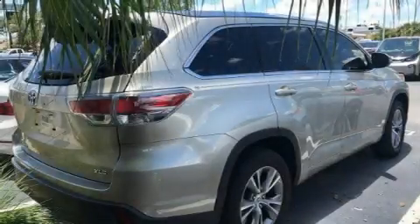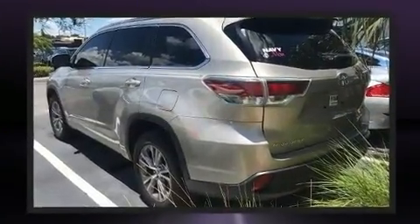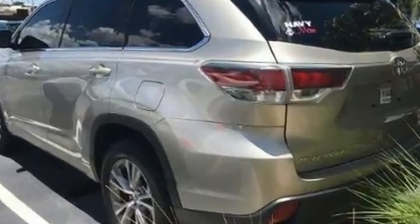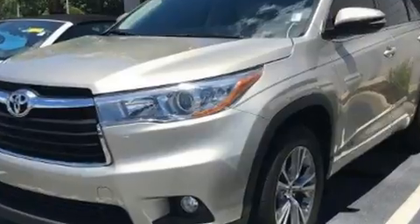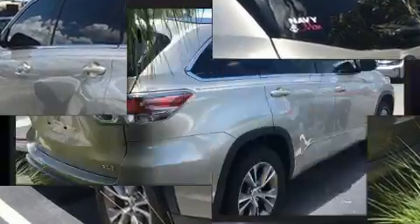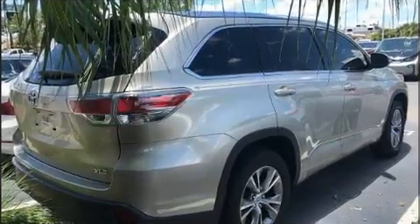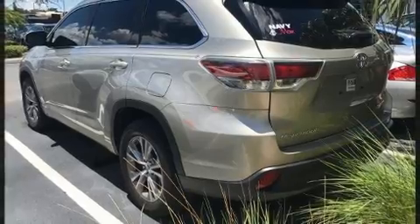Load your family into the 2015 Toyota Highlander. A 3.5 liter V6 engine pairs with a sophisticated six-speed automatic transmission, providing a spirited yet composed ride. It distinguishes itself from the competition with features such as front and rear reading lights, remote keyless entry, and a split folding rear seat.